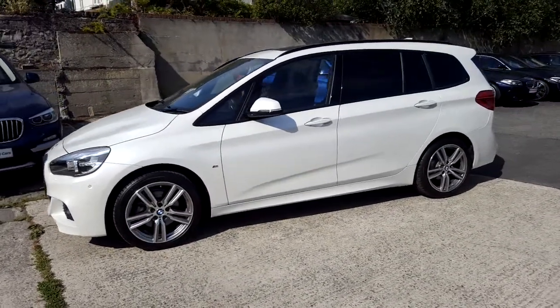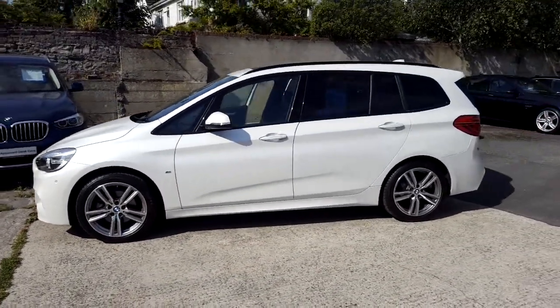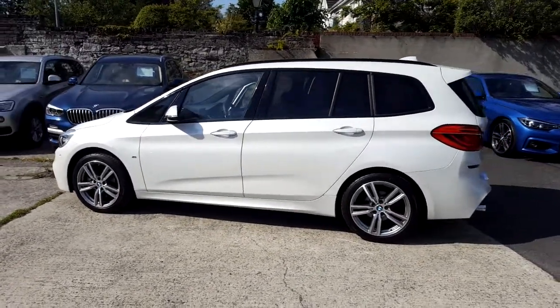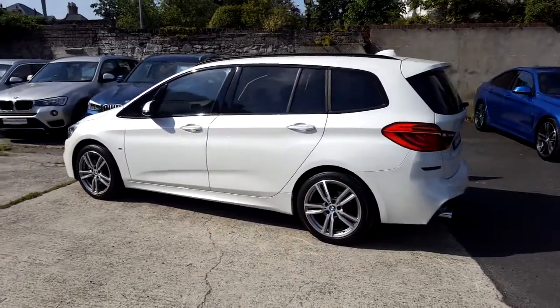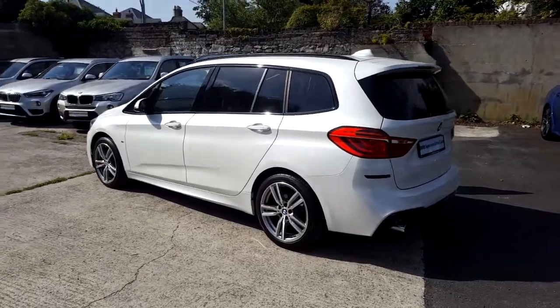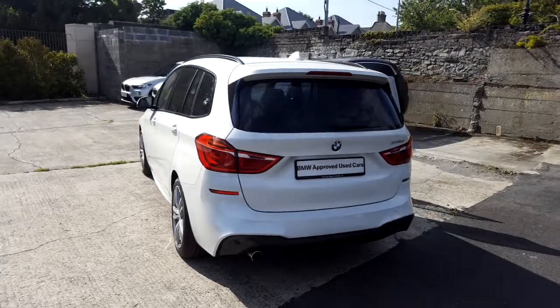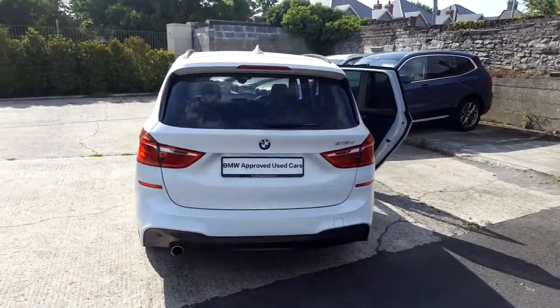It comes in mineral white and has a black Dakota leather interior. This car has 8,000 kilometers and some of the equipment includes powered boot lid operation, sliding rear bench, 18 inch M double spoke alloys, rain sensor with headlight activation, and automatic air conditioning.